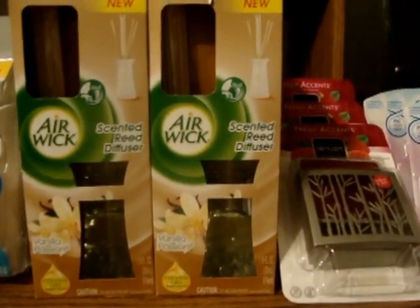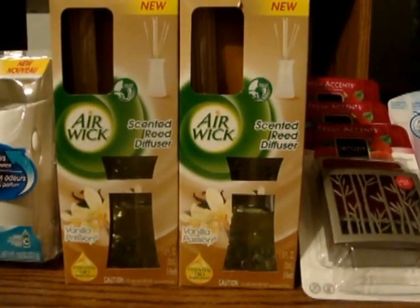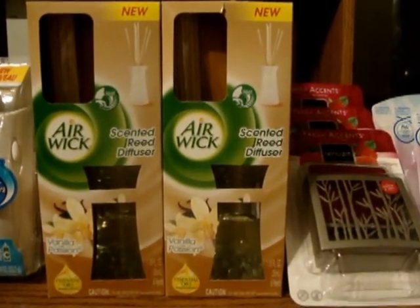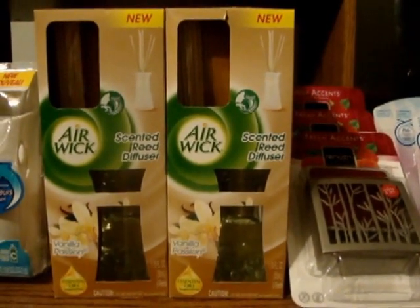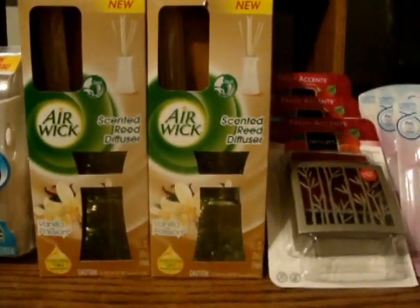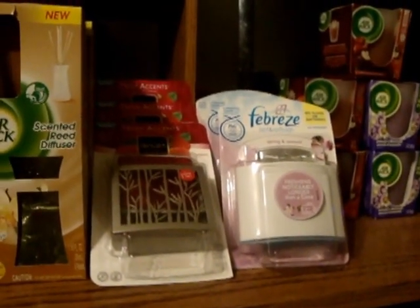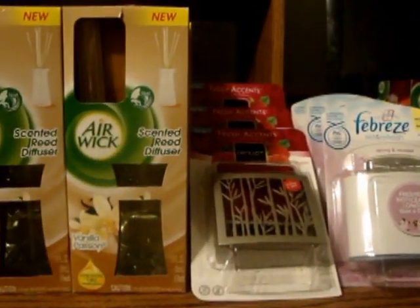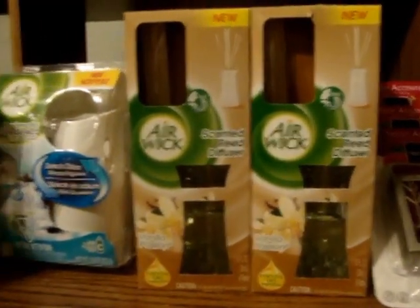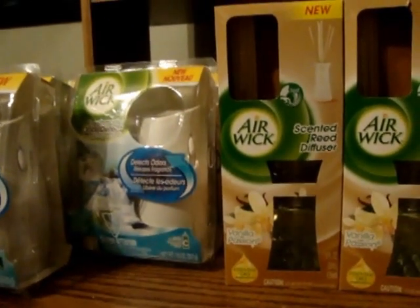I want to tell you guys also, I didn't see the diffusers and I didn't see the candles at first. I walked around the store because I know how they put stuff in other places. You know how Rite Aid has that little automotive section where you can get things for your car — down from the dog food, they had an Airwick display right there. That's where I found the diffusers and the candles. So if you go to the aisle it's supposed to be in and it's not there, keep looking because it's probably somewhere else in the store. I thought this was a great time to stock up on these items at this price.